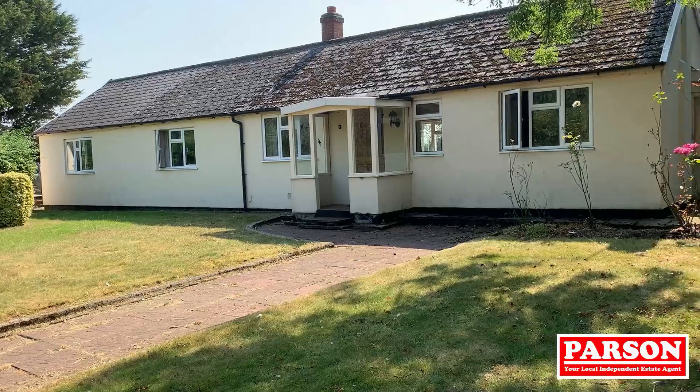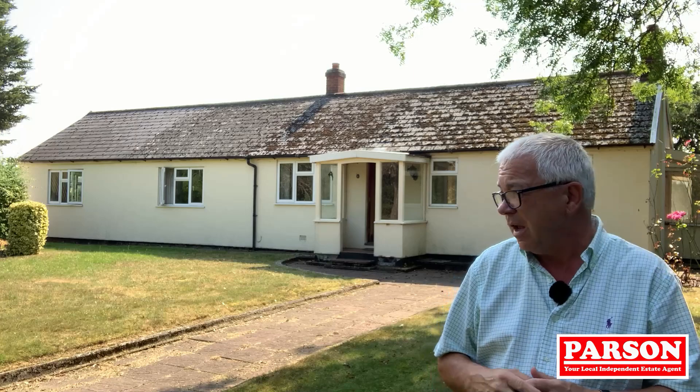Hello there and welcome to Wattisfield. We've just brought to the market this fabulous doer-upper opportunity. It's just come on the market at £300,000. It's situated with trees to the front, open fields to the side and rear.